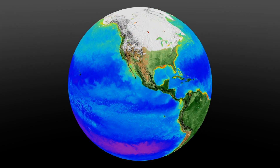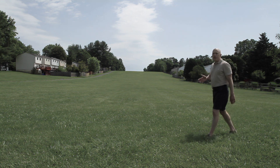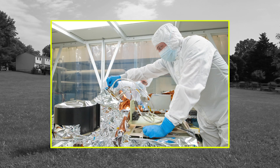To understand a changing climate, scientists need sophisticated tools. So how do you develop advanced technologies to study essential aspects of the climate during a global pandemic?